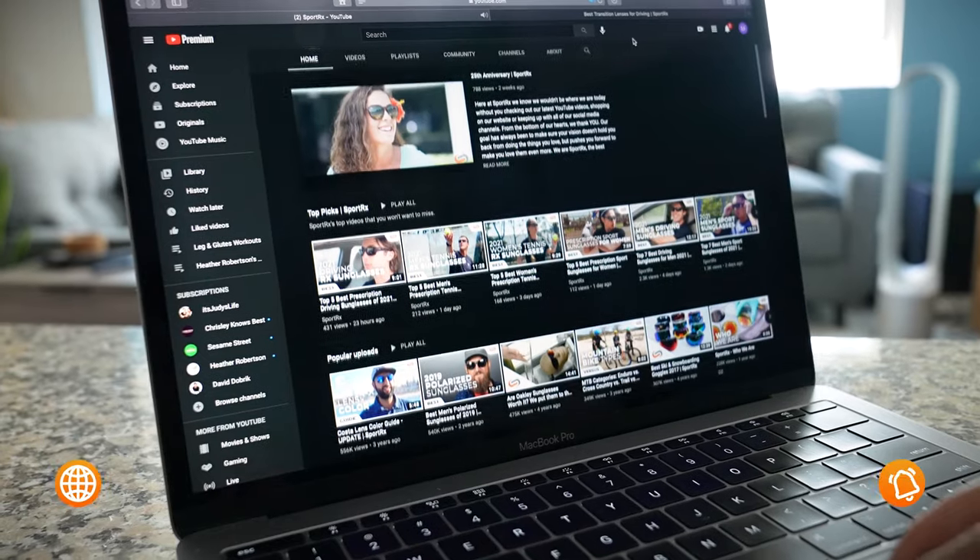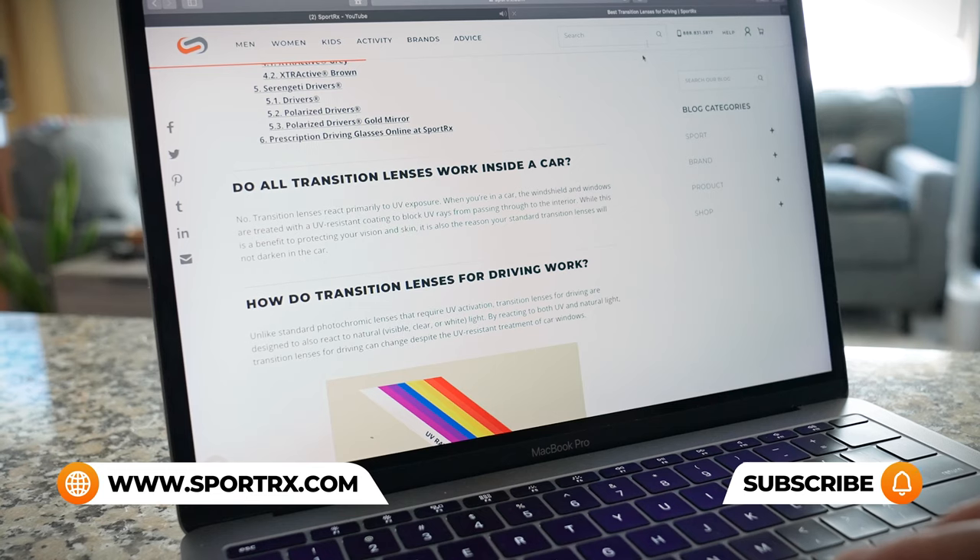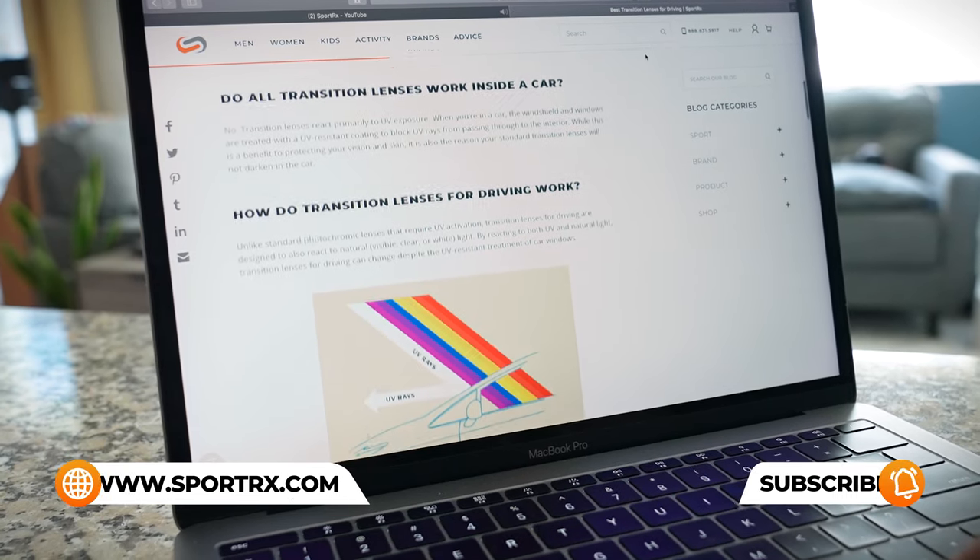If you're liking this content but maybe have additional questions about cycling sunglasses or prescription needs, be sure to reach out to one of our very friendly and knowledgeable SportRx opticians because they're eagerly awaiting your call. And for even more small face frame reviews, unboxings, and prescription cycling content, you can check out our videos and our blogs — we'll put a link in the description below.